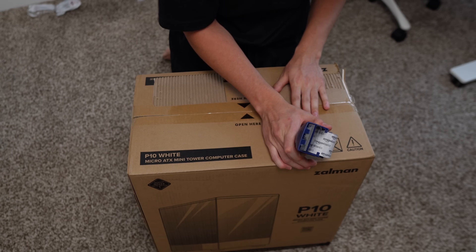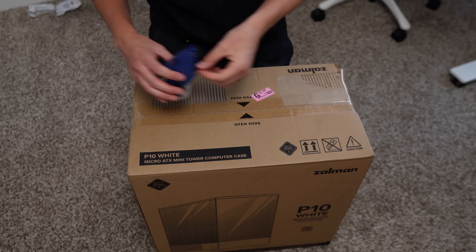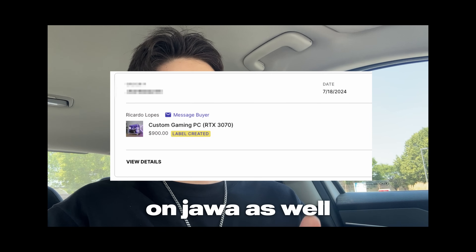I just finished packing it up. The cost of shipping materials was $10, making our total cost $326.76. I just shipped the computer and literally just sold another one as I dropped it off — this video just keeps proving itself.